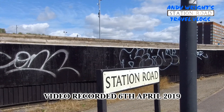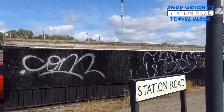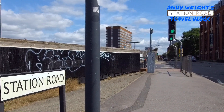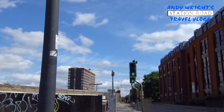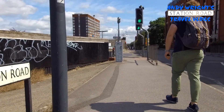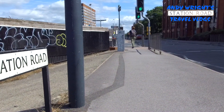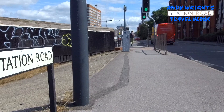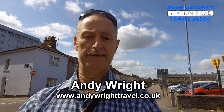Well, so here we are, we're in Swindon, Station Road, Swindon. Lovely sunny day and the road starts right here and carries on down. So we're going to go and have a look. We are here in Swindon on a lovely sunny day. I'm now going to do Station Road — Station Road starts basically here. Behind me is Sheppard Street.